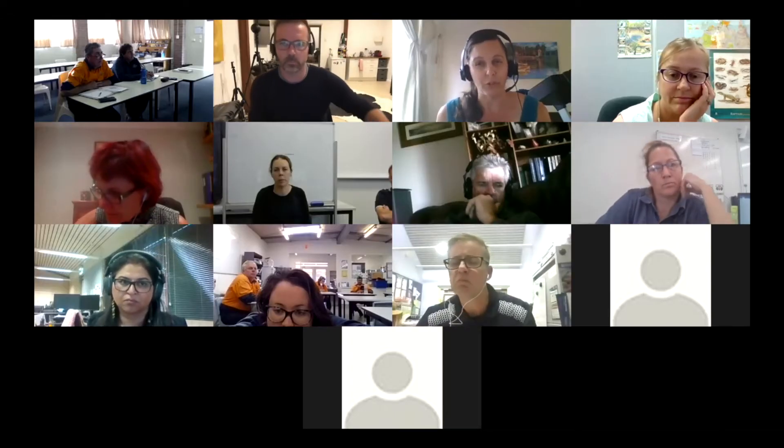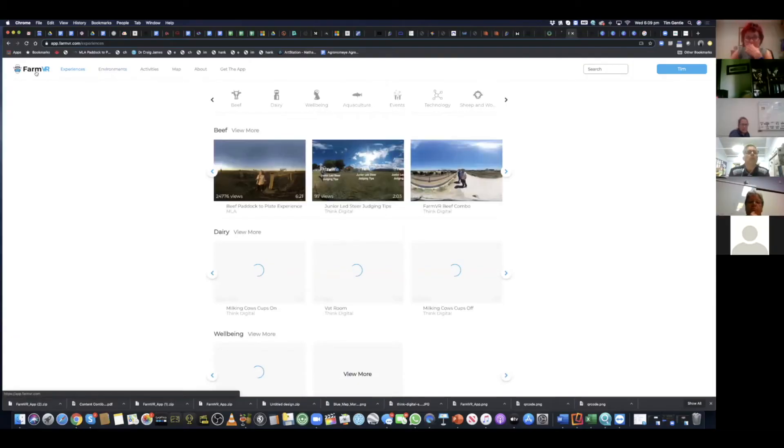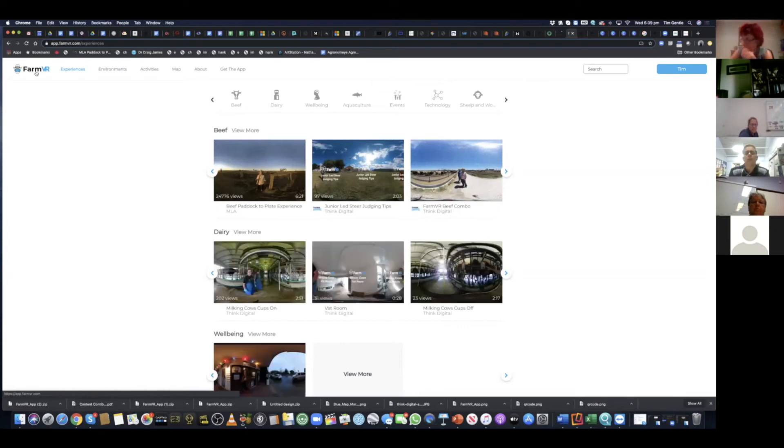This is about creating virtual excursion content. As we know, we are recording this session. You'll see now I'm using the Farm VR web portal.